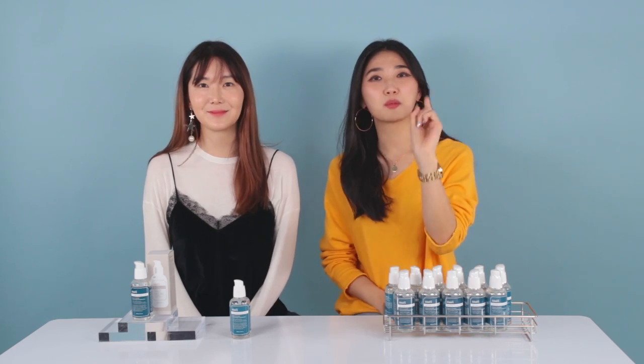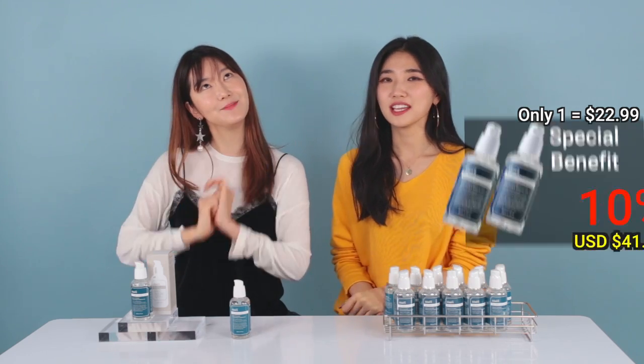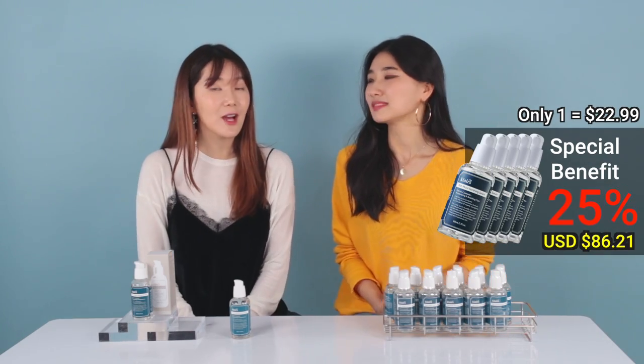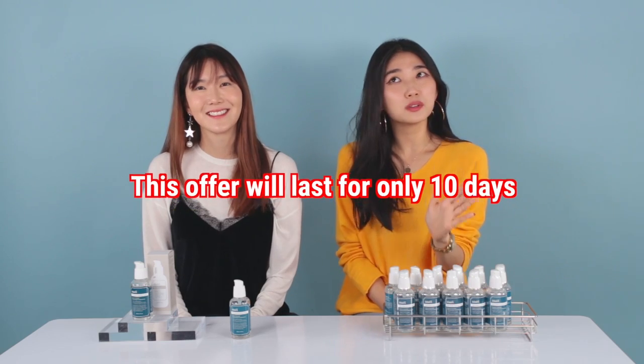We hope you enjoyed all the how-to tips for our Klairs Rich Moist Soothing Serum. Again, the benefits: one serum is $22.99. Two serums get you 10% discount. Three gets you 15% discount. And five gets you 25% discount plus global free shipping. Make sure to select the option to enjoy all the benefits — it only lasts for 10 days, so hurry up and just stock them up!